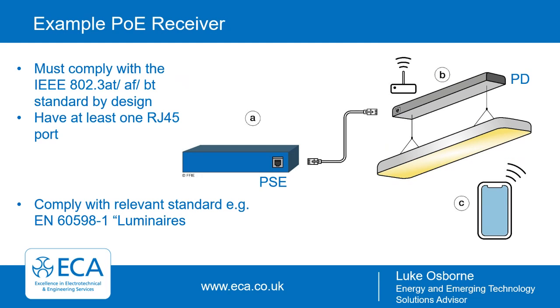Looking at an example of a PoE receiver for lighting: it's important that the end device complies with at least one of the 802.3 standards — the BT standard is backward compatible — and needs at least one RJ45 port. You connect the powered device, in this instance lighting, to the PSE, enabling control of the lighting through whatever means you have — for example a smartphone app. It's also important to note that devices still need to comply with their relevant standards; for luminaires that's EN 60598-1.